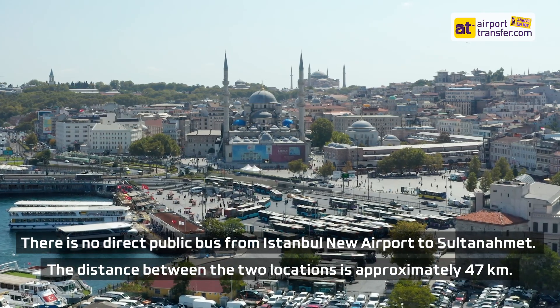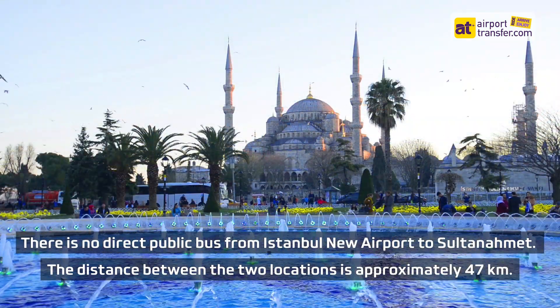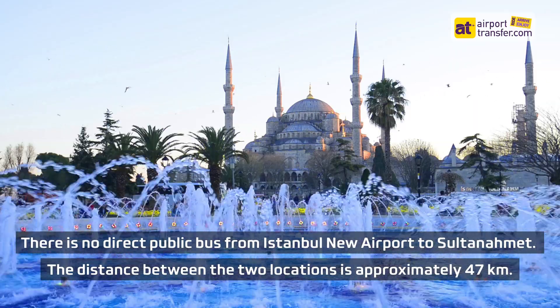There is no direct public bus from Istanbul New Airport to Sultanahmet. The distance between the two locations is approximately 47 km.